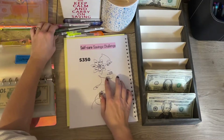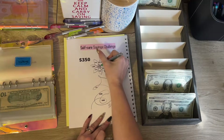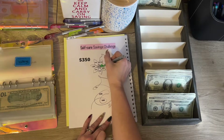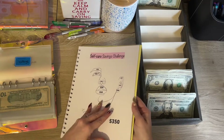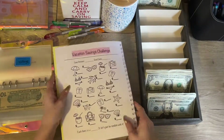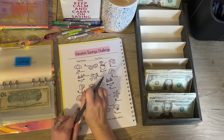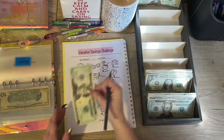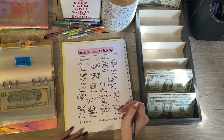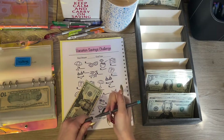We're going to do the flowers with a green highlighter. And then my vacation challenge — this one is where you can just write in the amounts. I don't know a goal amount and I don't really have a goal date, so I'm not going to fill it out, but I am putting in twenty dollars today. We're going to do some flip-flops — twenty dollars on those flip-flops.